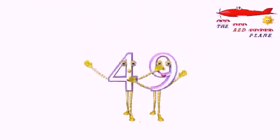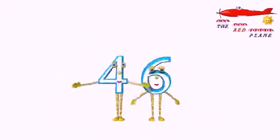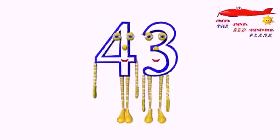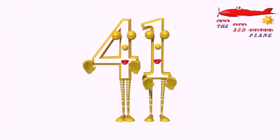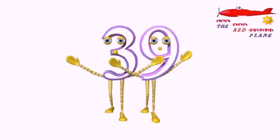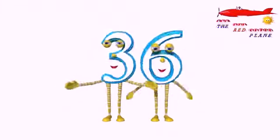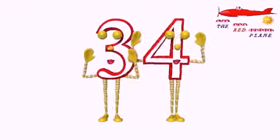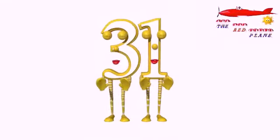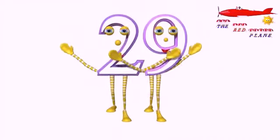49, 48, 47, 46, 45, 44, 43, 42, 41, 40, 39, 38, 37, 36, 35, 34, 33, 32, 31, 30.